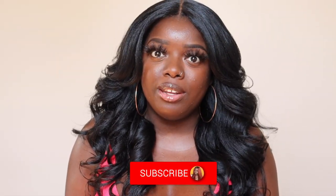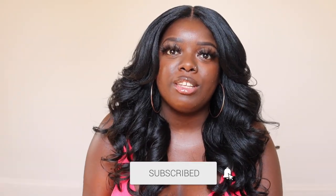Hey YouTube fam, it's your girl Gladys and welcome to Is That Your Hair? If you are new here, consider tapping that subscribe button and hitting the notification bell so that you don't miss any of my upcoming videos. And if you've been rocking with me for a minute, welcome back.